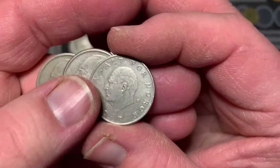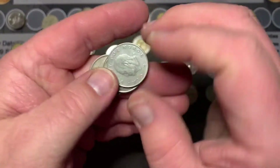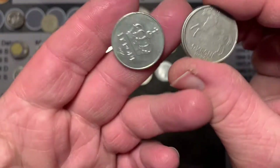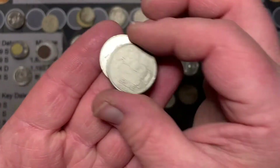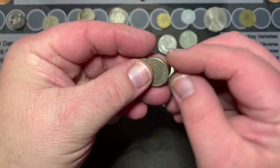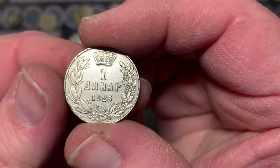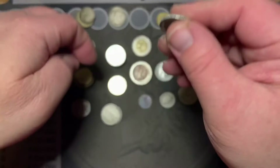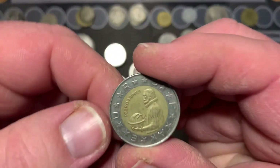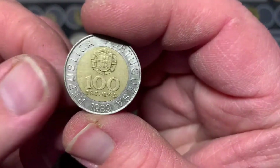Now we got some coins from Norway — one crowns. You got either the horse design or the actual crown. Now we got some nice ones here from Yugoslavia, like this one here. And check out this one from Portugal.